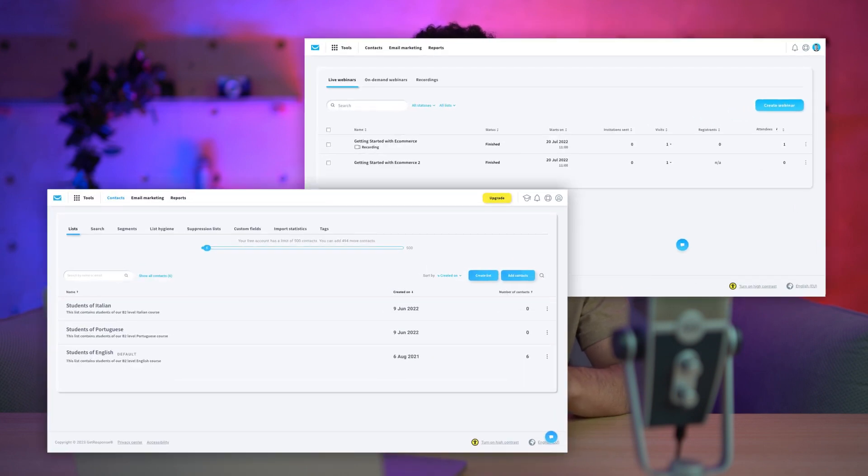We have also refreshed the visuals in the app, and you will mainly notice it across the contacts and webinars area, and this is to give you a better experience while you are navigating in GetResponse.